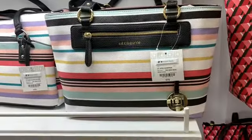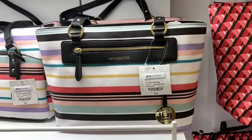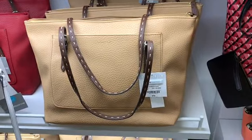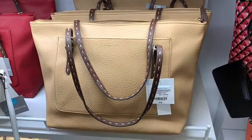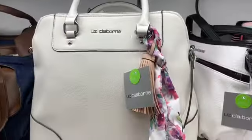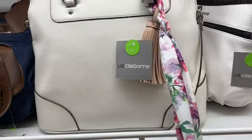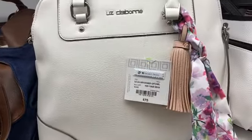It looks like everything Liz Claiborne is 40% off — not the entire selection of their handbags in the store, but I feel like the Liz Claiborne bags have a nice array. This one here is $70 plus the additional 40% off. Look at this one, guys — this one has a tassel with a little handkerchief on it, and the price is $75 with a 40% discount.